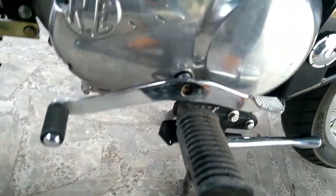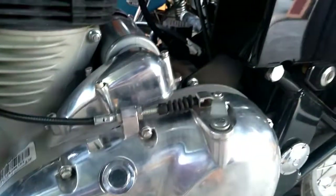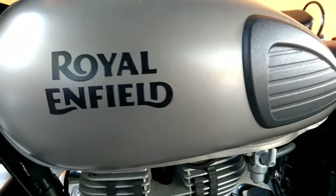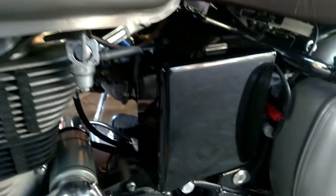Besides the Gunmetal Gray, the Classic 350 can be chosen from a wide range of color options that include shades like Ash, Chestnut, Lagoon, Silver, Black, Redditch Red, Redditch Green, and Redditch Blue.